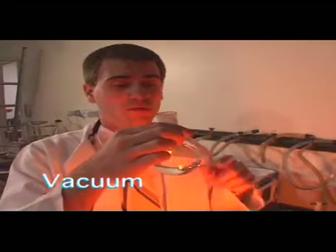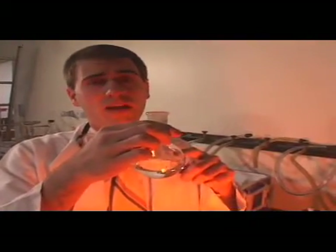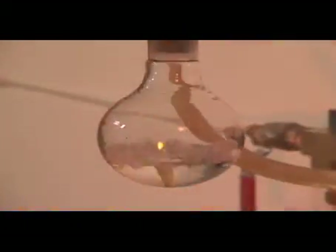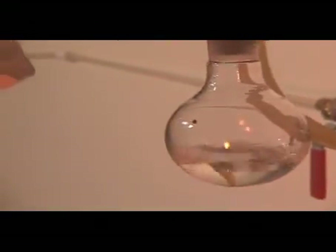We're going to show you how a normal fluid under room temperature will not boil, but under vacuum it will. So here we have our fluid and our flask, and we're going to introduce it to vacuum. As you can see, the reduced pressure causes the fluid to boil — but normally this would not happen.